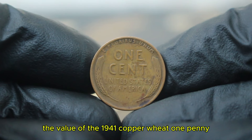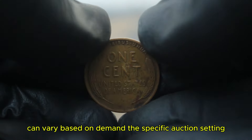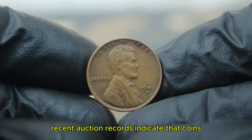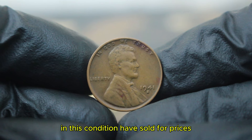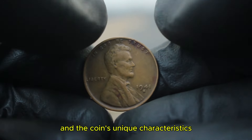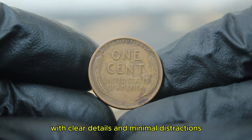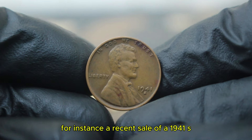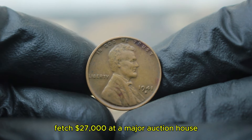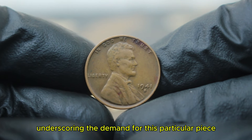In today's auction market, the value of the 1941 copper wheat penny with an S mint mark in fine condition can vary based on demand, the specific auction setting, and the provenance of the coin. Recent auction records indicate that coins in this condition have sold for prices ranging from $15,000 depending on the buyer's interest. A coin that has been well-preserved with clear details can command higher prices. For instance, a recent sale of a 1941 S large date penny in fine condition fetched $27,000 at a major auction house, underscoring the demand for this particular piece.